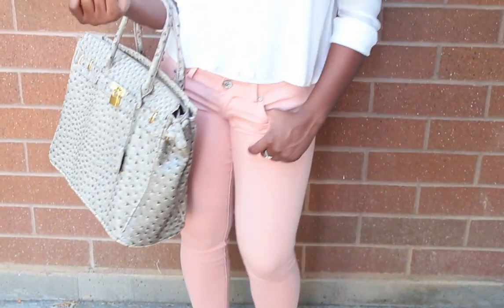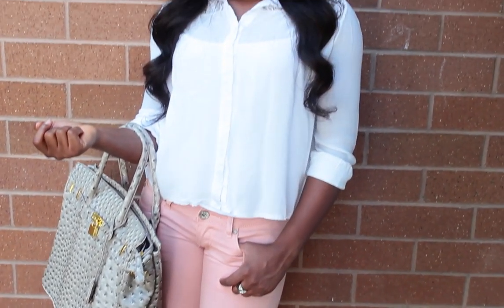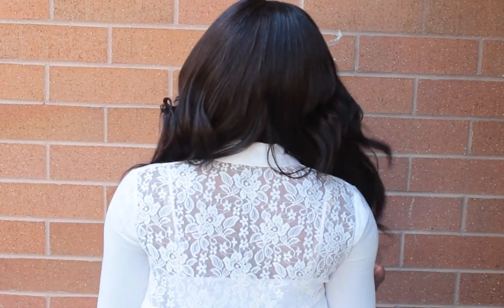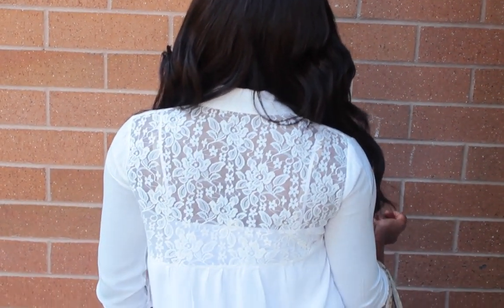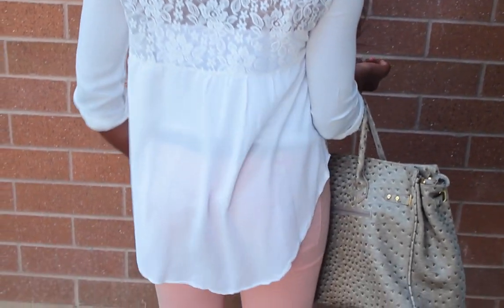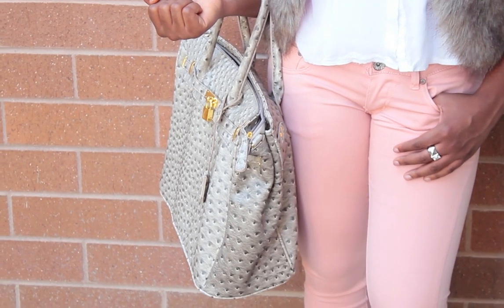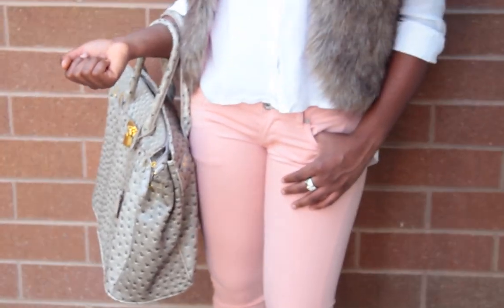And I decided to go with this bag from JustFab. It's very roomy — it's the LOL bag. I also decided to put on the faux fur vest to add a little bit more excitement to the outfit, so it just completes the whole look. I think it complements the bag too.